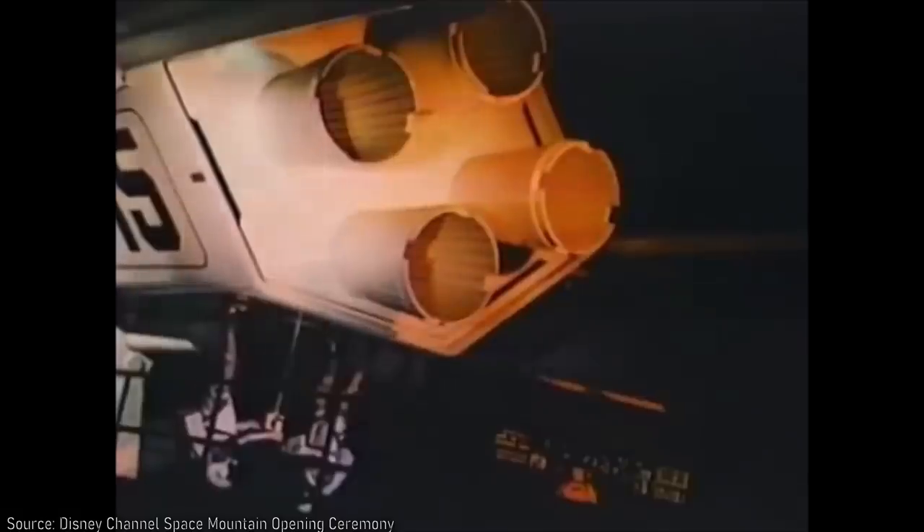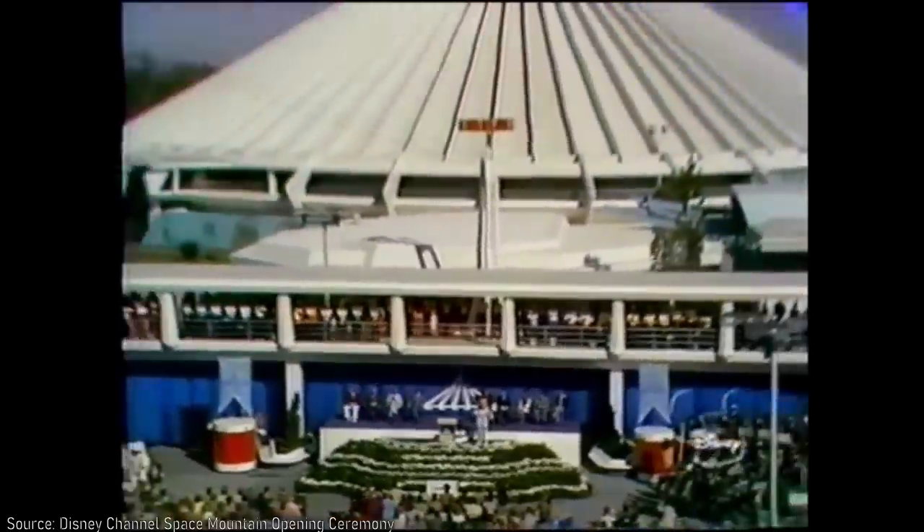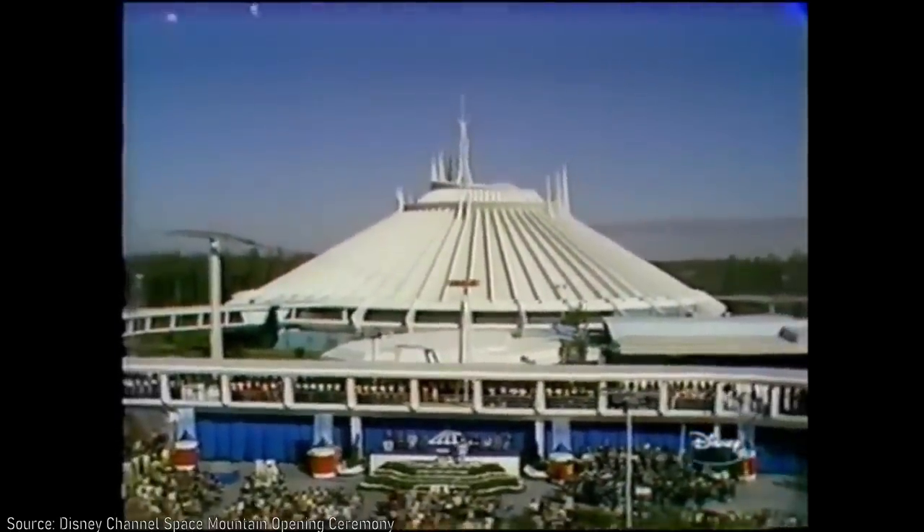What also made this attraction so innovative wasn't just its technical capabilities, but also its theme. Housed inside its iconic dome, no one had ever experienced a roller coaster like this before — flying around in the dark as projections of stars and asteroids zipping by made it feel like you were traveling in a rocket through space.